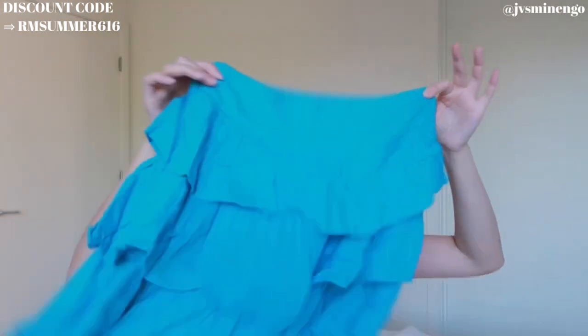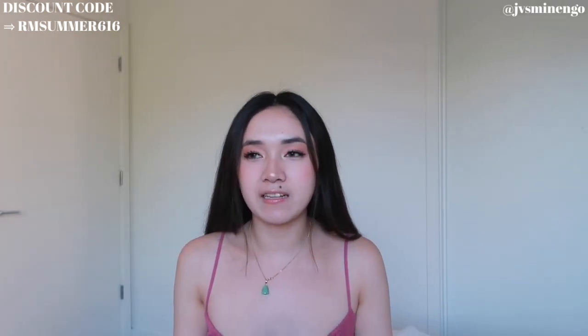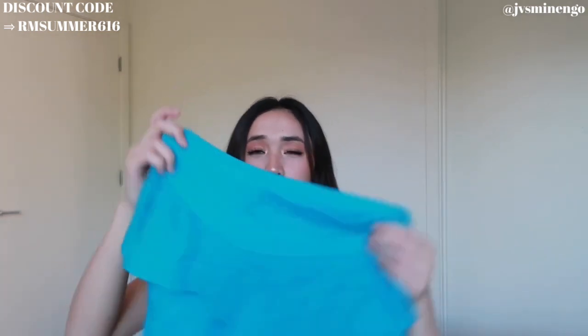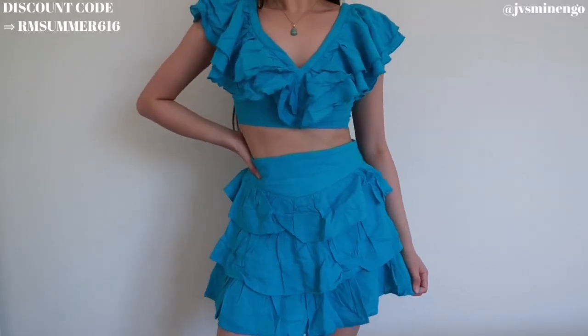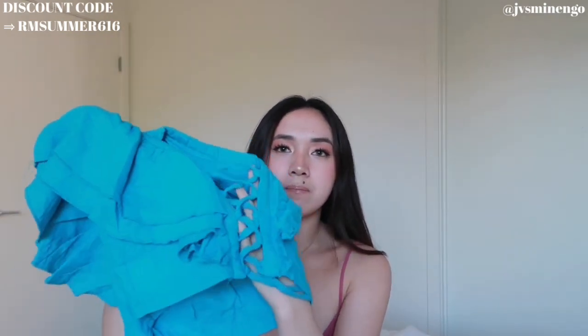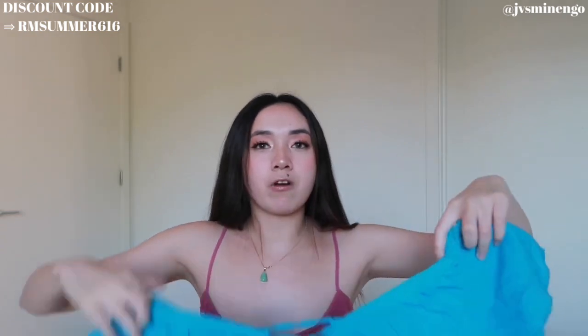I have another two-piece set — a fun mini skirt set. I love the ruffles; it kind of reminds me of skirts I used to wear as a kid. It gives me preppy vibes — like a sorority girl would wear this. It comes with a really fun top that I was confused about at first, but when I tried it on it actually fits really nicely. It's really cropped but really adjustable — the straps tie up in the back. You could also do the lace-up in the front if you prefer that style.